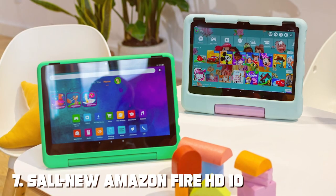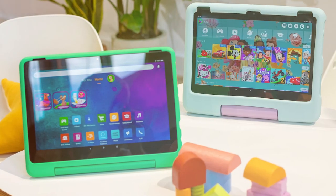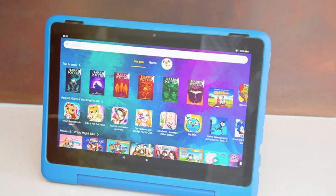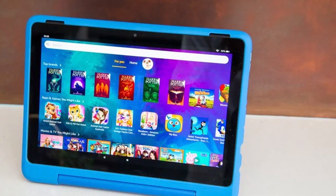Finally, the number 7 position is dominated by the all-new Amazon Fire HD 10 Kids Pro Tablet, designed to provide a safe, fun, and educational experience for kids while giving parents peace of mind. It's a tablet that caters to both entertainment and learning needs.